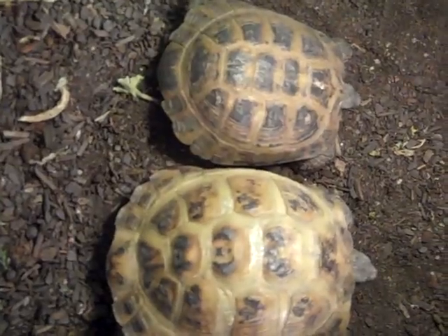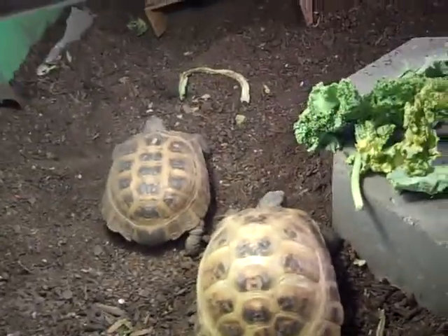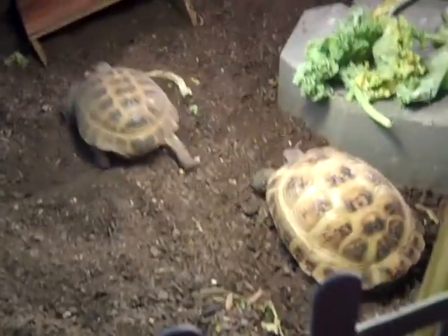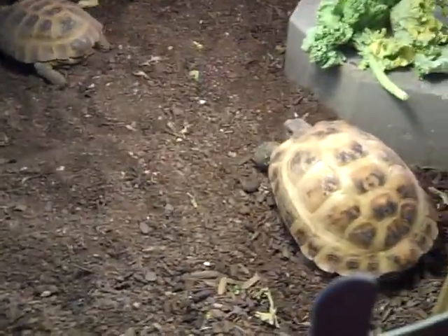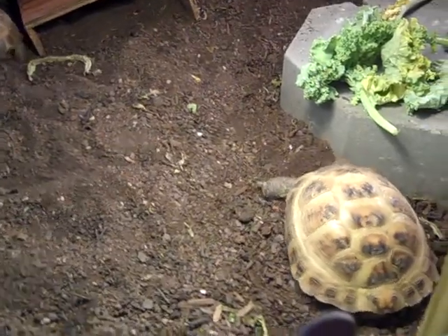She was smaller than him, and she's quite a bit bigger now. At first I showed the separate enclosures, and I had to do that because they weren't getting along. But now they're both eating, they both get along. Now that she's bigger than him, he doesn't seem to boss her around as much.